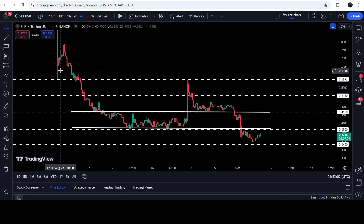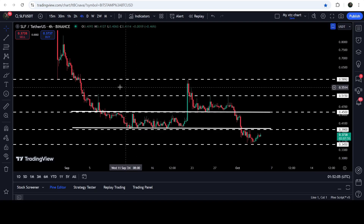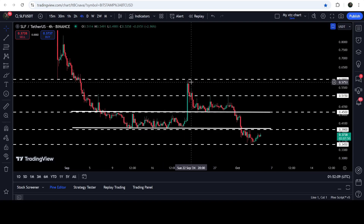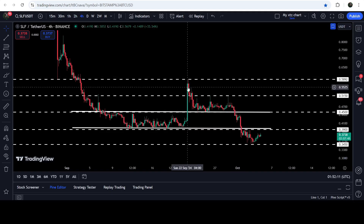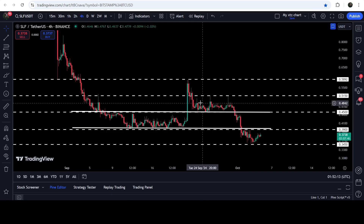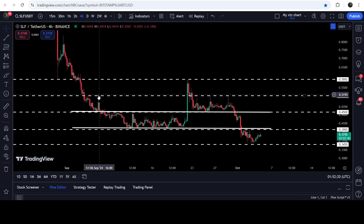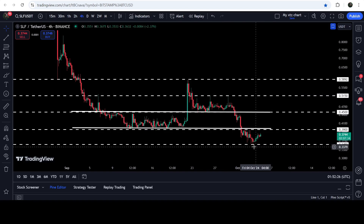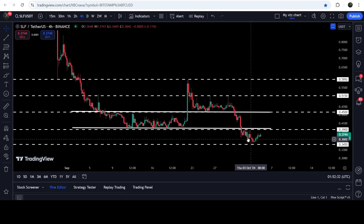The price got rejected by this resistance of 58.92 cents, that was previously breaking as support here. After the breakdown, it flipped into resistance. Now we had another big drop. After this price accumulation, you can see that the price got several times rejected by this resistance of 51.1 cents, that was previously working as resistance here, resistance here, and resistance here. Now after this big drop recently, for the past few hours, you can see that the price of Saleschan has found this support.